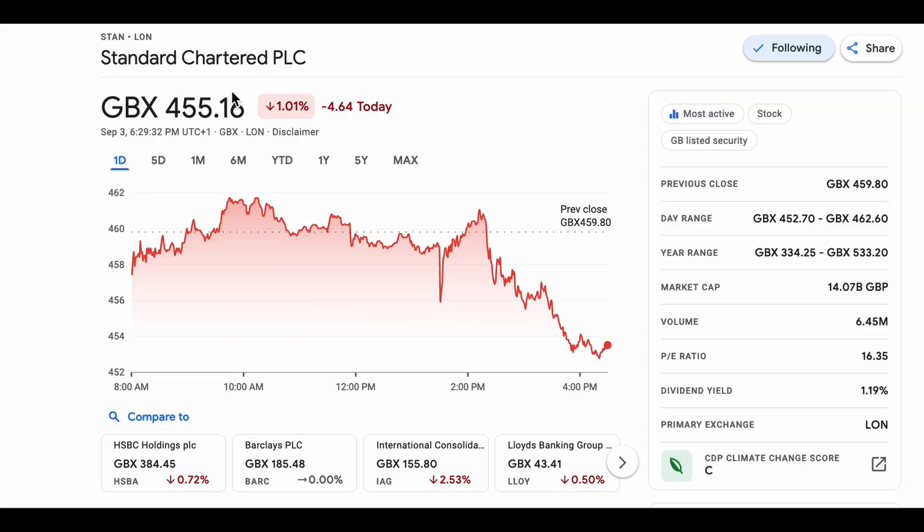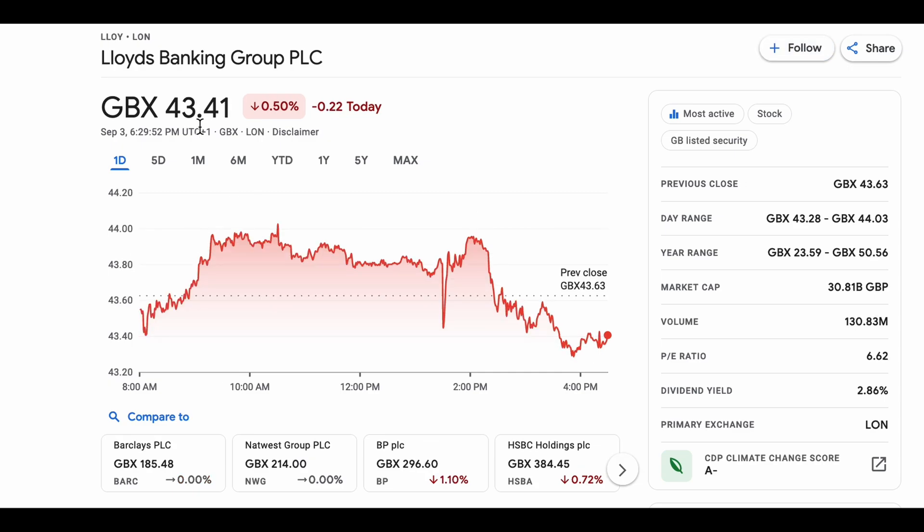Somebody could say that Standard Chartered is more expensive, trading at £4.55, than Lloyds which is trading at 43 pence. Now this wouldn't strictly be true if we were to look at market cap.